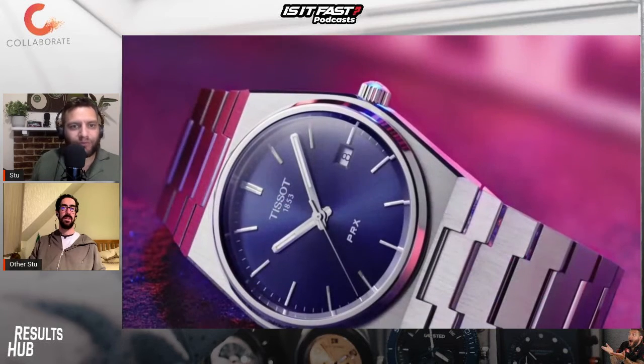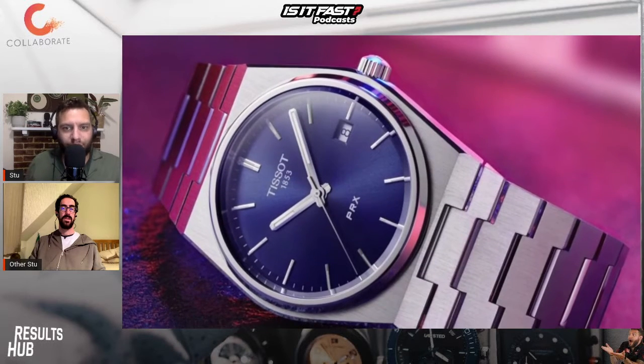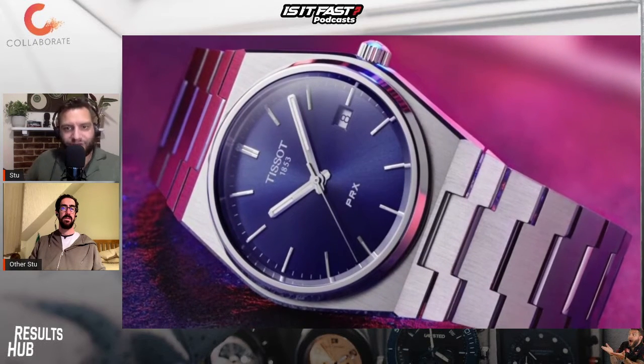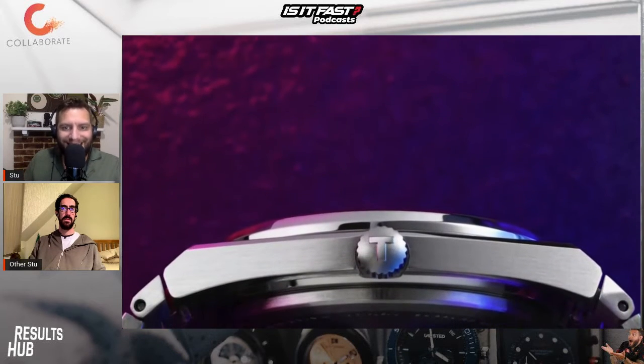There are a couple of options out there — different colour options, different bezel options — but essentially you've got £295 for the PRX Quartz and then £565 for the Powermatic Automatic.